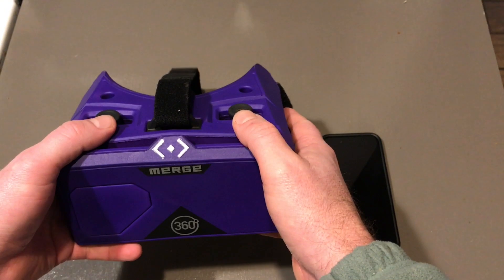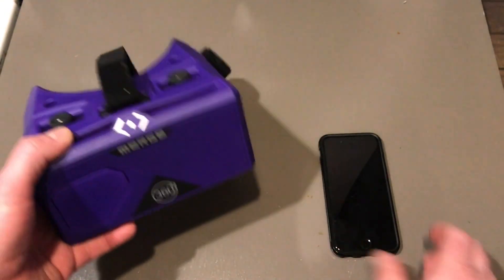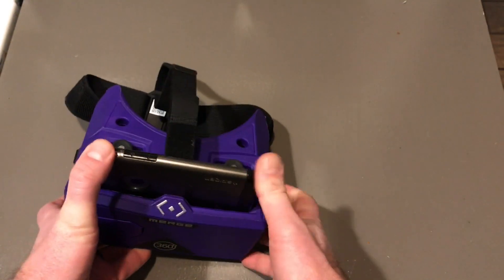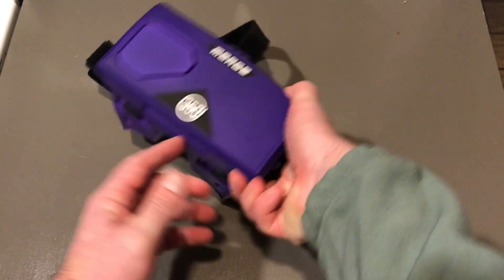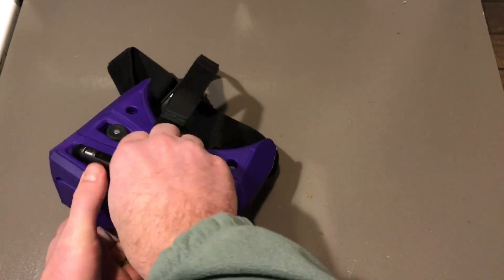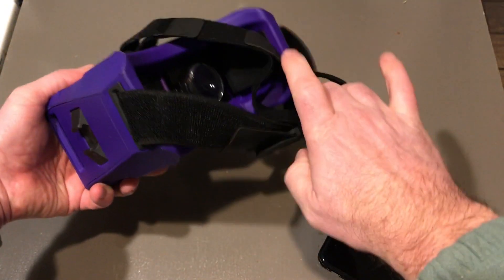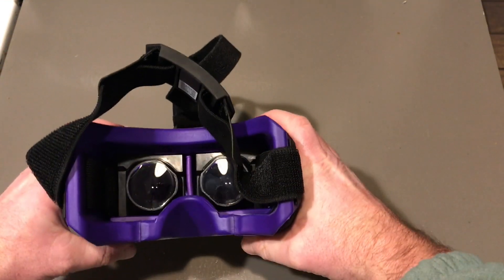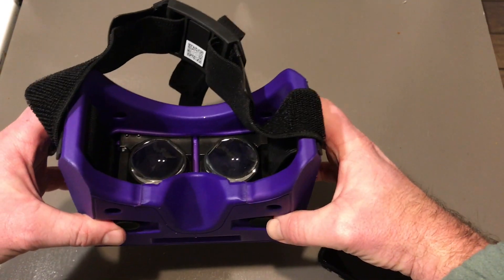I didn't want to get the hard plastic ones because they have a chance of breaking if you drop them or scratching your phone. With these, you take your phone and slide it right into the slot here. When it comes time to view something, and to get it back out, there's a little slot on the bottom — you just push your phone right back out.